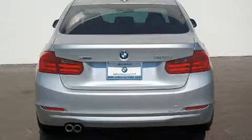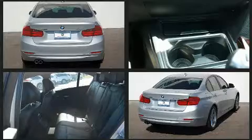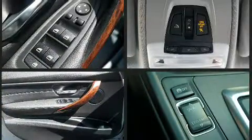Comfort and convenience were prioritized within, evidenced by amenities such as adjustable headrests in all seating positions, automatic dimming door mirrors, and automatic temperature control.